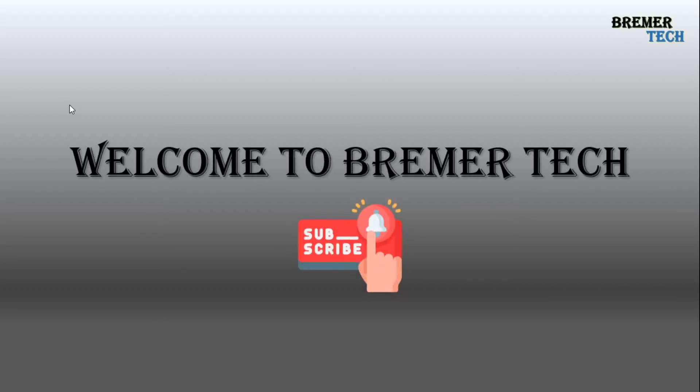Hello guys, welcome to my YouTube channel Brema Tech. This will be the first video of my tech series. Before we really start with our content, I would like to introduce my channel.